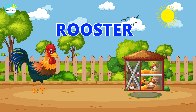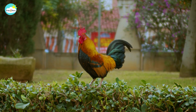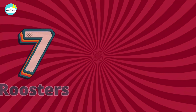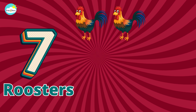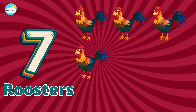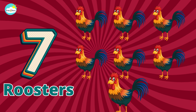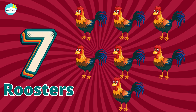Rooster. One, two, three, four, five, six, seven. Seven roosters.